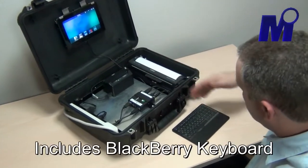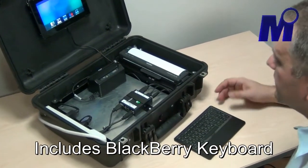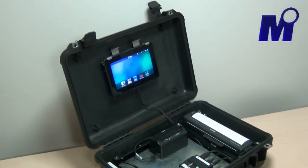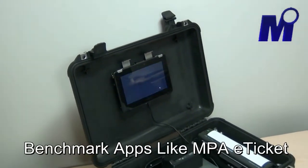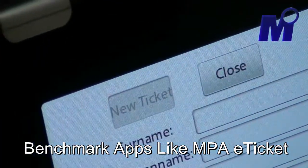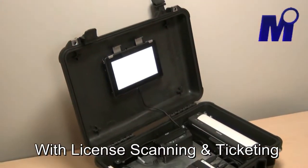The Playbook, the printer, the scanner, and the BlackBerry Keyboard recently released. What we're going to do with this is run through producing a ticket from our e-ticket application, starting by scanning a driver's license with the e-seek scanner, which populates all the fields in the ticket.